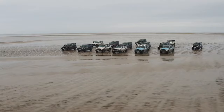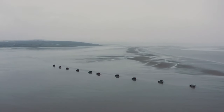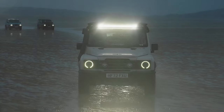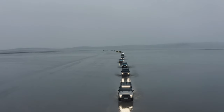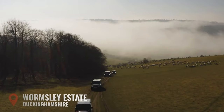Both versions will use 4x4 drivetrains, and we don't know how much power the Fusilier will get just yet. The Fusilier will likely get access to the Pathfinder navigation system, which is specifically designed for off-road use. One really cool unique feature it has is that it allows the driver to record and share routes to off-road destinations.